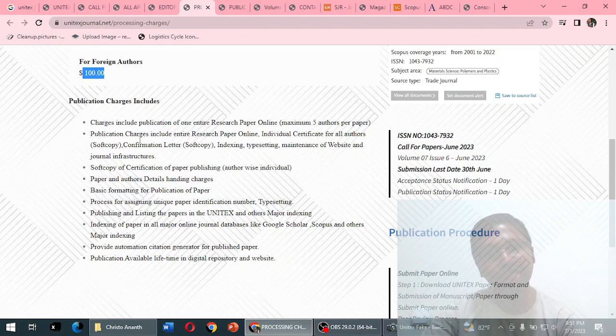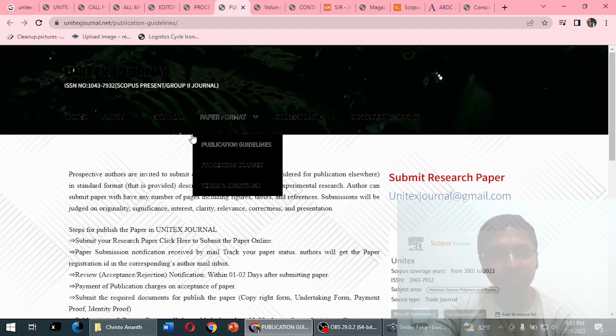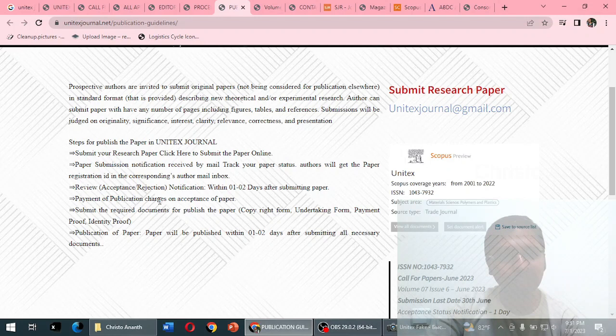The publication charges section is mentioned, and they have noted a maximum of five authors per paper. On the home page, they have mentioned it falls under a Group 2 journal — we will verify that. The publication guidelines are very simple, and acceptance or rejection notifications are given within one to two days.